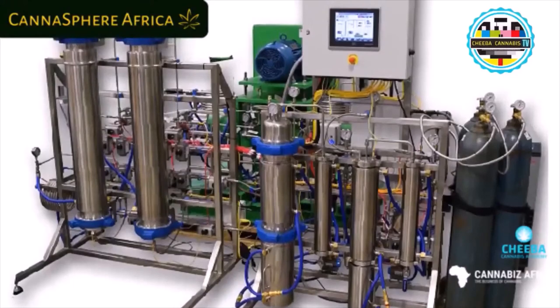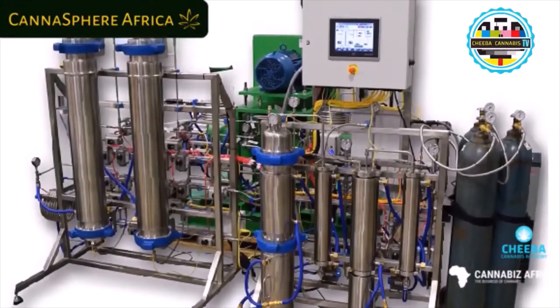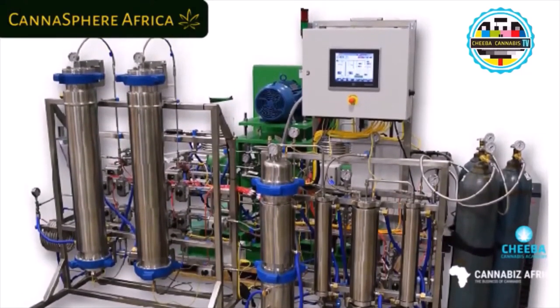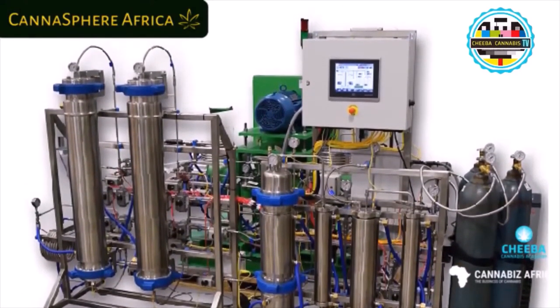Today we're talking about what a supercritical CO2 extractor is. CO2 — carbon dioxide — is what anyone breathes out, except when purified, and it's the only gas used here as a solvent to extract from cannabis biomass. You pressurize a vessel loaded with biomass, and in the initial subcritical run you strip the terpenes — the smells we love from cannabis — as a separate fraction.